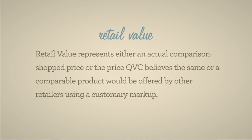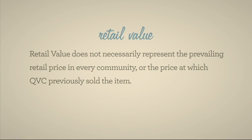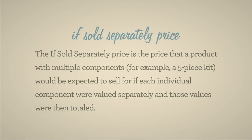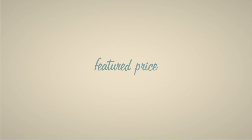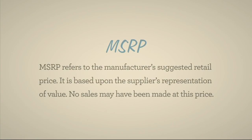Retail value represents either an actual comparison-shopped price or the price QVC believes the same or a comparable product would be offered by other retailers using a customary markup. Retail value does not necessarily represent the prevailing retail price in every community. The comparable retail value represents a comparison-shopped price for other merchandise of like grade and quality. The 'if sold separately' price is the price a multi-component product would be expected to sell for if each individual component were valued separately and totaled. Featured price represents a savings over the regular QVC price. MSRP refers to the manufacturer's suggested retail price based on the supplier's representation of value — no sales may have been made at this price.